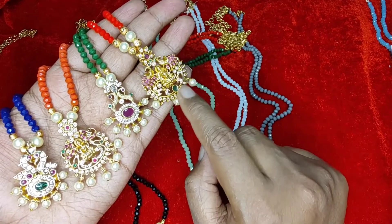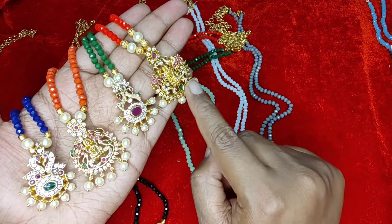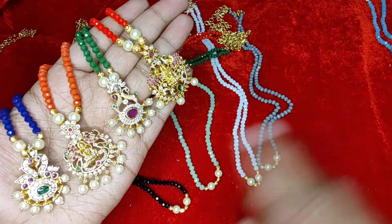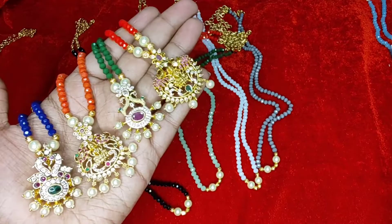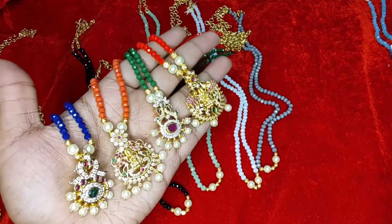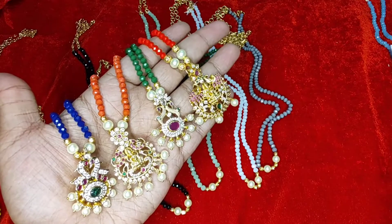Then we have the Gaja Lakshmi pendant with pearls and elephants at the side. So these are the four pendants. You can pick 10 lines of crystal with one of these pendants. The cost will be 1099 with free shipping. If you'd like to order, please WhatsApp me. Have a good day, bye bye.